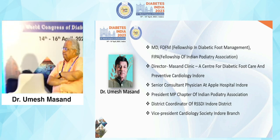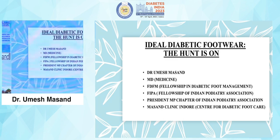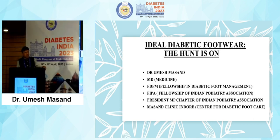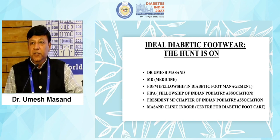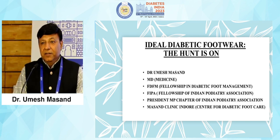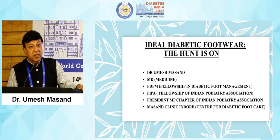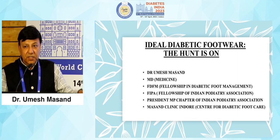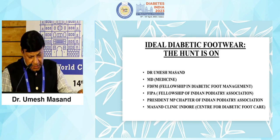Good afternoon all and thank you for your kind words. I should thank the organizing committee of Diabetes India 2023 for hosting such a massive conference in our city Indore, which is the cleanest city — six times in a row — and preparing for the seventh one. Thank you for giving me this chance to speak after such big stalwarts of diabetic foot: Dr. Manisha, Dr. Goyal, Dr. Das and Dr. Thangavelu. My talk is on ideal diabetic footwear.